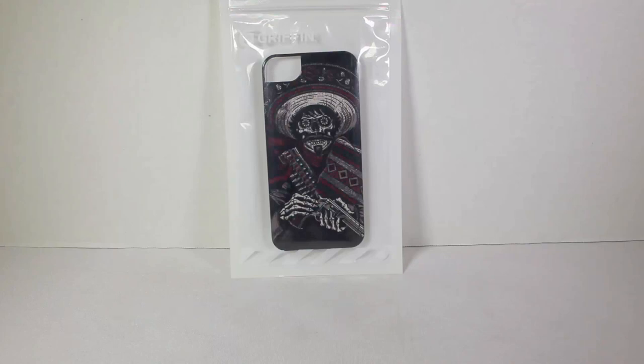If you're familiar with Griffin, they make a ton — I mean a ton — of mobile device products, cases for all of your mobile devices, everything from iPhones to smartphones to tablets to all sorts of accessories. It's just insane some of the things they make.